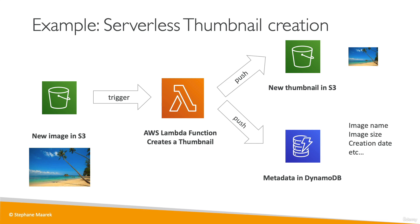With S3, Lambda, and DynamoDB, we don't provision any servers. This is a great pattern because the serverless thumbnail creation will scale really well, and we don't need to worry about provisioning servers to make it scale.